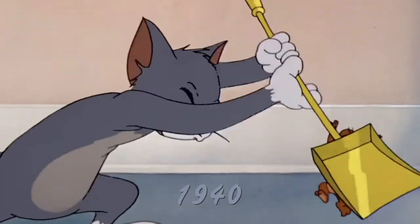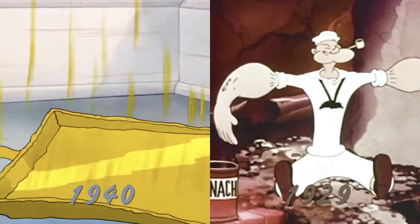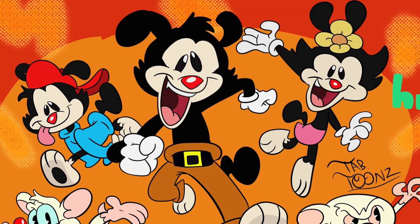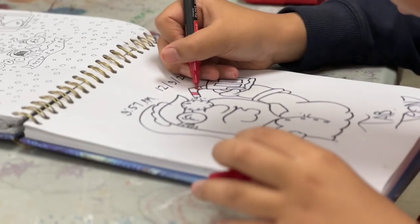Tyler says his inspiration for his drawings are old-school cartoons like Tom and Jerry and Popeye. He loves these cartoons, and you can see this art style reflected in his work. Tyler's dedication to perfecting his art style has got him to where he is today.